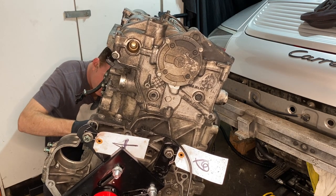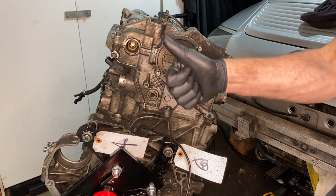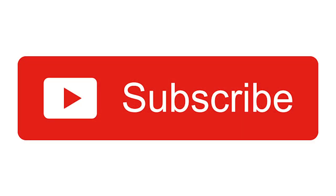So rotate the crankshaft 360 degrees and that works.